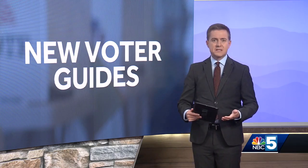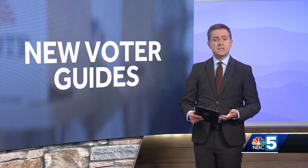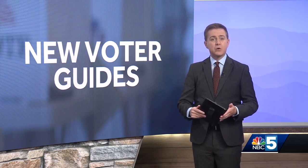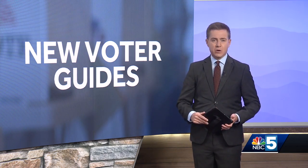The Secretary of State's office in Vermont is taking steps this election cycle to make it easier to understand each item that ends up on your ballot, with a new and improved online voter guide.